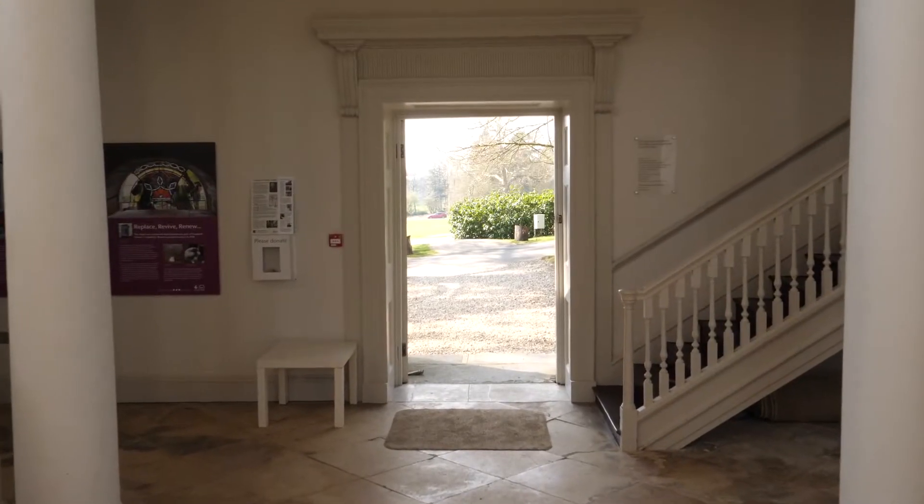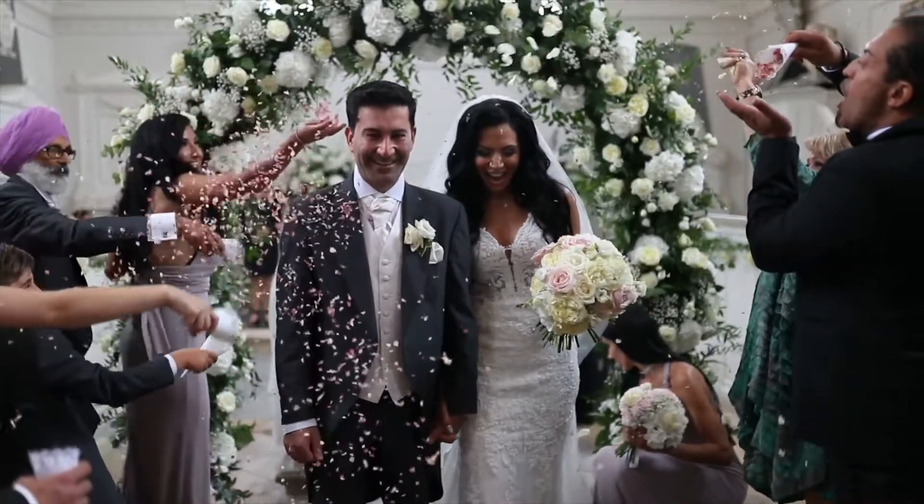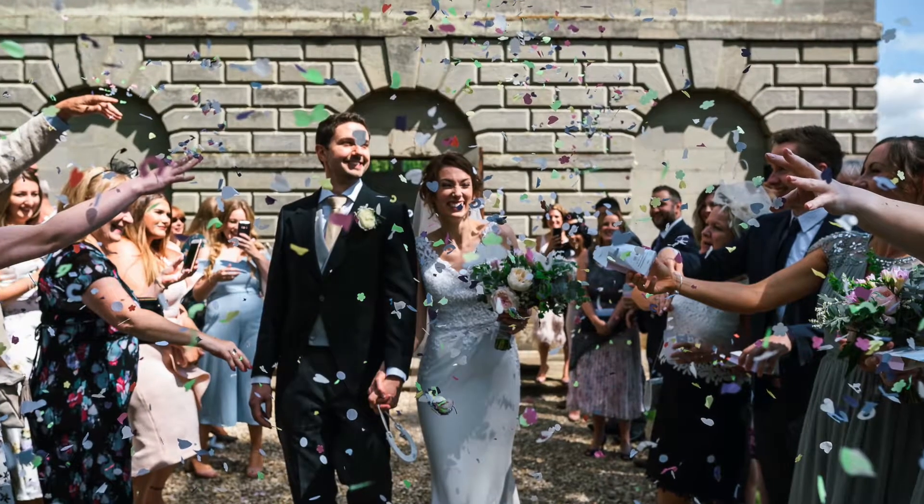The balcony lends itself to a beautifully set group photograph with a stunning background but without the staging. Couples often like to ring the bell together whilst we're directing your guests outside for your confetti exit — natural confetti only at Compton Verney.